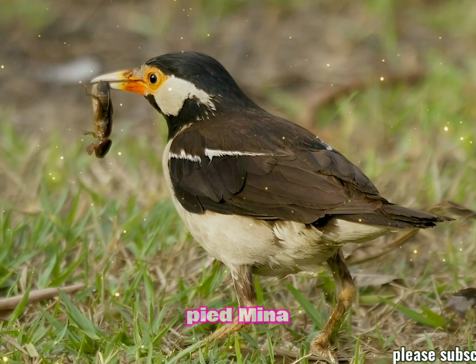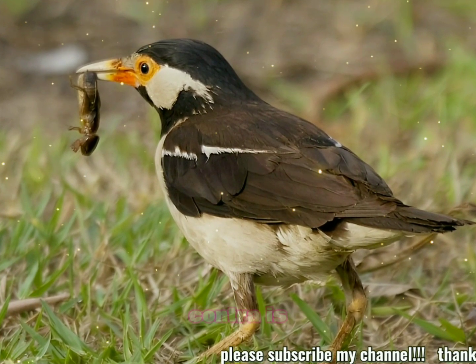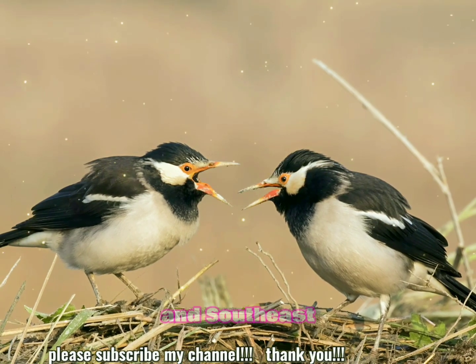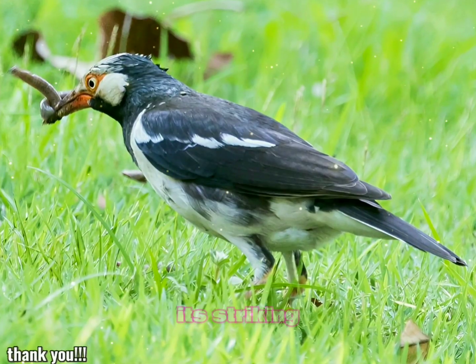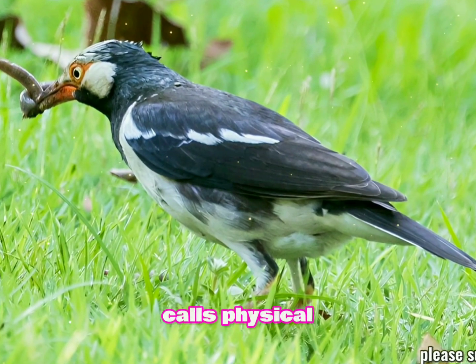The Indian Pied Myna, also known as the Asian Pied Starling or Gracupica contra, is a medium-sized bird found primarily in South and Southeast Asia. It's a member of the starling family Sturnidae, and is known for its striking black and white plumage and distinctive calls.